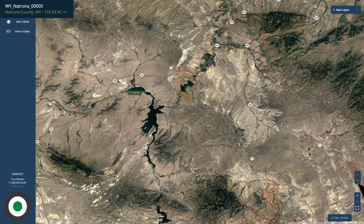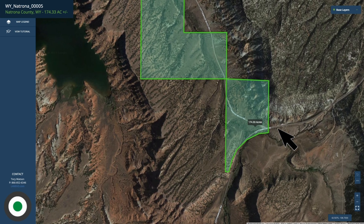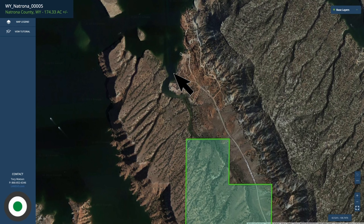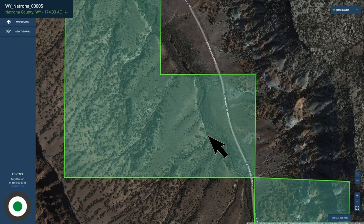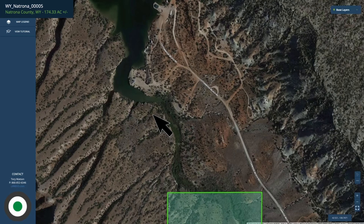Let's zoom back in on the property. There you can see the paved county road that runs through the east portion of the property. On this map it says Cottonwood Road; other maps say Cortez Road. And then the gravel road that goes through the property and leads you down to the Alcova Reservoir is called Cottonwood Beach Road. Right here is the path of Cottonwood Creek, and you can see how that flows down into the Alcova Reservoir.